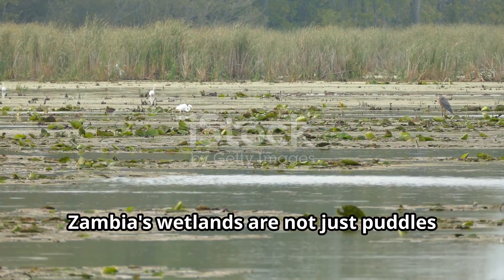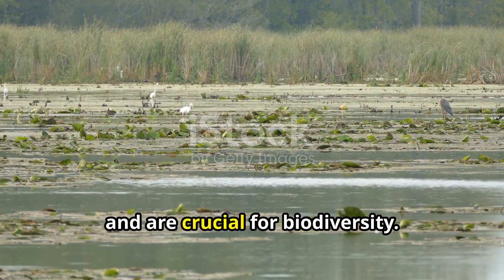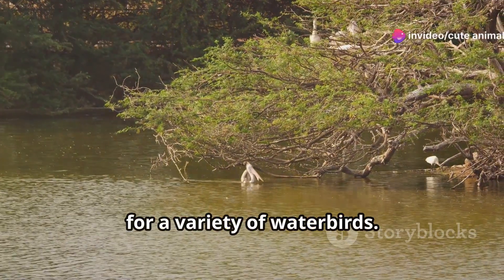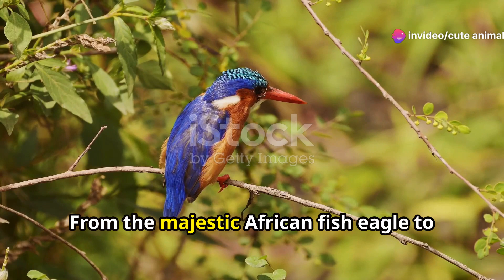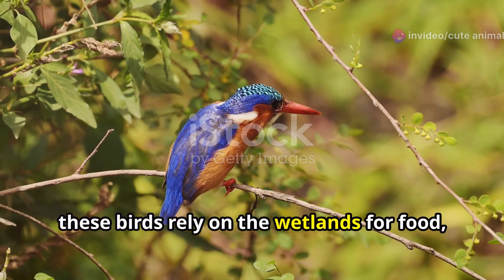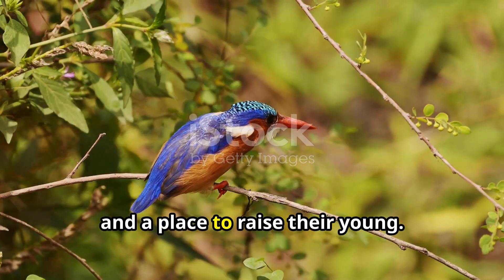Zambia's wetlands are not just puddles of water — they are bustling with activity and are crucial for biodiversity. These areas are vital breeding grounds for a variety of water birds, from the majestic African fish eagle to the colourful kingfishers. These birds rely on the wetlands for food, shelter and a place to raise their young.